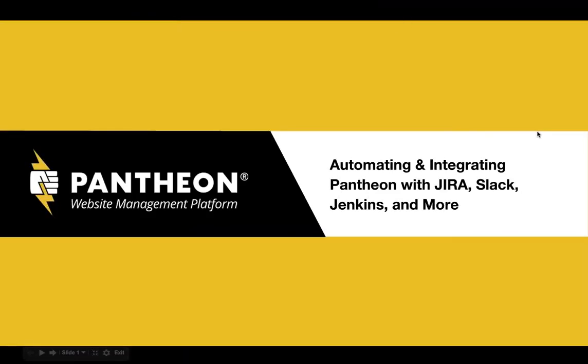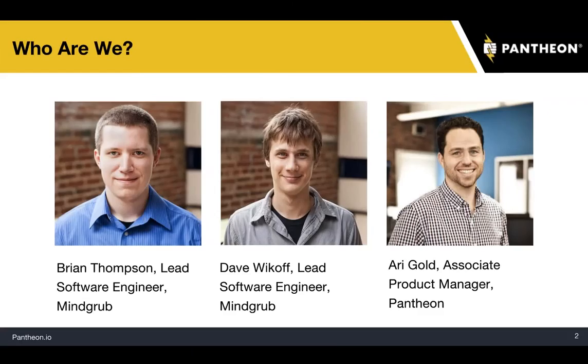Good morning, everyone, and welcome to today's webinar, Automating and Integrating Pantheon with Other Services. Your speakers for today are Ari Gold, Product Manager here at Pantheon, along with our guest speakers Brian Thompson and Dave Wykiff, Lead Software Engineers at MindGrub.